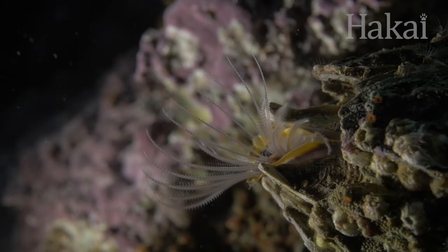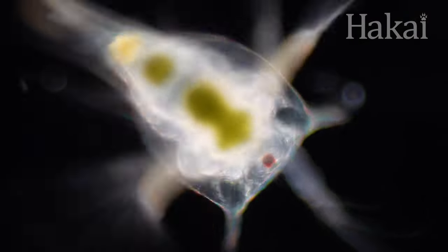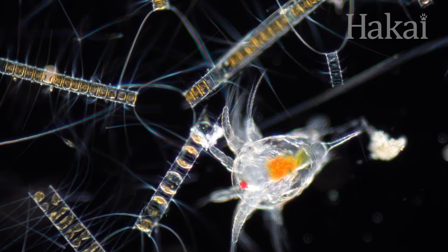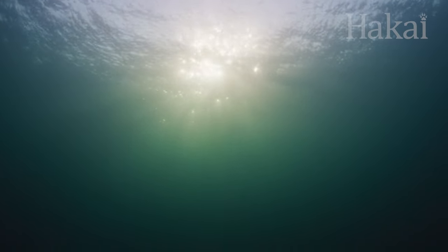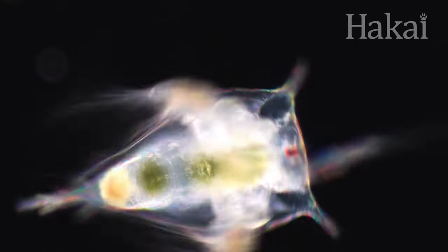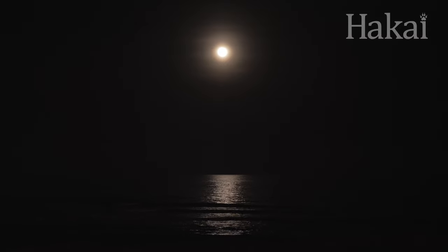Before a barnacle settles down onto a rock as an adult, its younger form relies on eyesight to navigate life while floating in the plankton. For a barnacle larva starting out, one eye spot is all it needs. While the baby barnacle can't form a complex image, its eye can detect which direction light is coming from. This comes in handy because it spends its days and nights migrating between the depths of the ocean and the surface, staying hidden in the deep dark during the day and coming shallower to find food when the sun goes away.